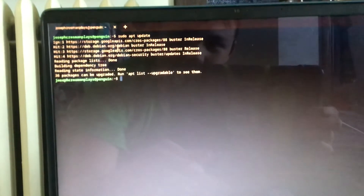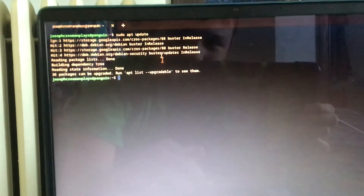So yeah, I fixed it. All I had to do was do a sudo tee and then do something with the keys that caused it to fix it.